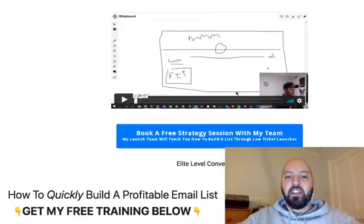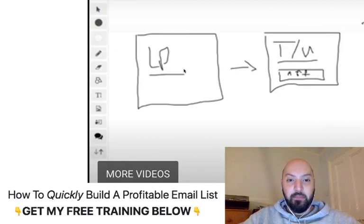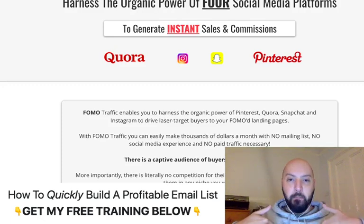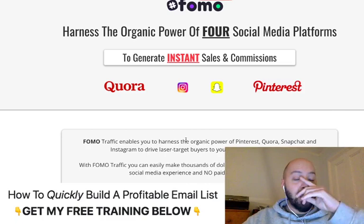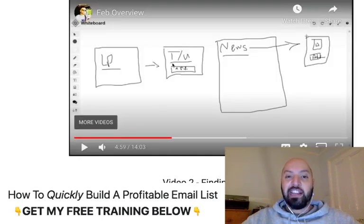The key thing that makes this really work is getting people to arrive at your opt-in page. You need people coming to that landing page so they can click your thank you page link. That's where my bonus comes in. When you buy Crypto Siphon through my link below, you're going to get my paid product called FOMO Traffic — people pay up to $97 for this — completely free. It's going to get you traffic from Quora, Snapchat, Pinterest, and Instagram on day one.